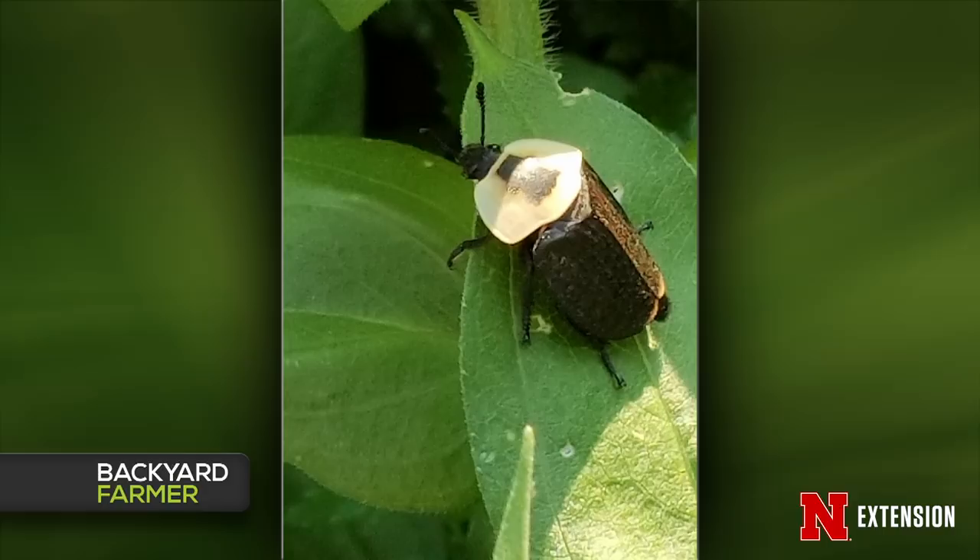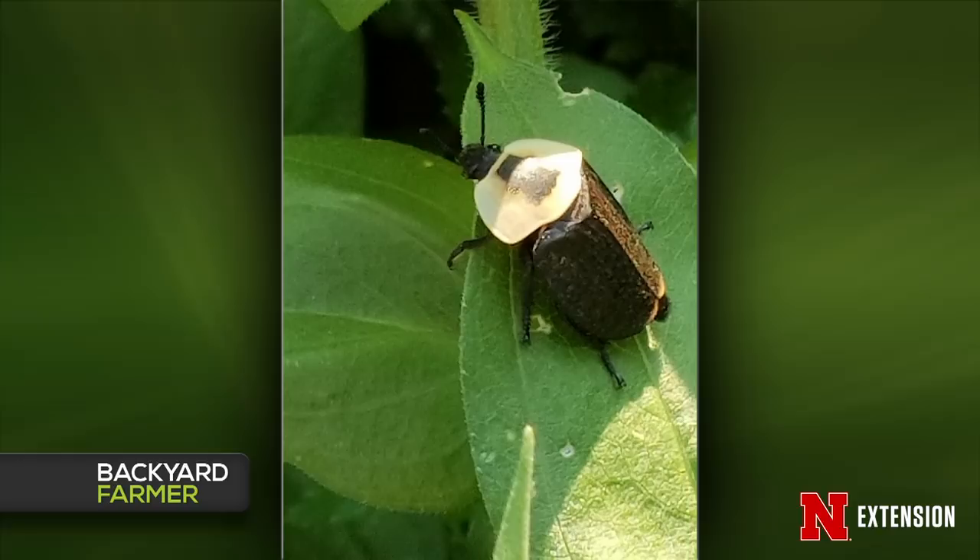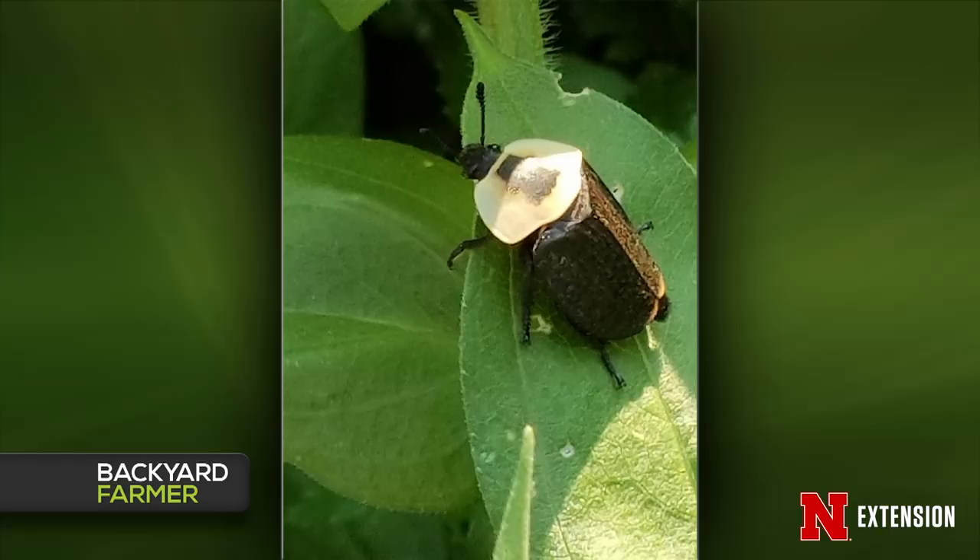The last picture is an earwig. They don't get in your ears as the name may imply. They do have those big rear pinchers — this is a female, whose pinchers are a little straighter than a male's, which are more curved and antler-like. They use those for defense and to wrestle with one another before mating. It can be a pest of some plants and also acts as a predator and scavenger. If you have a lot of them, bury a tuna can at soil level and put bacon grease and vegetable oil in there — they'll come crawling in and you'll catch a bunch of them.